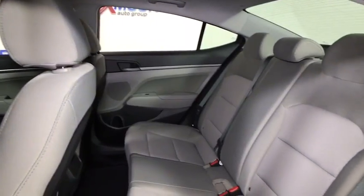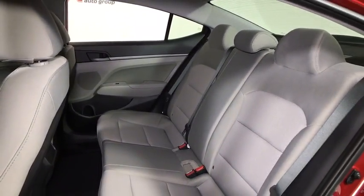Remote keyless entry, cargo net, tachometer, power moonroof, panic alarm, cargo organizer.